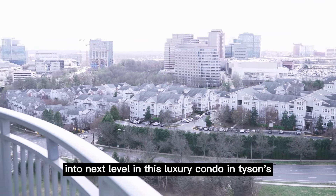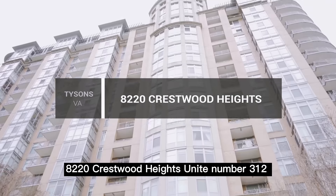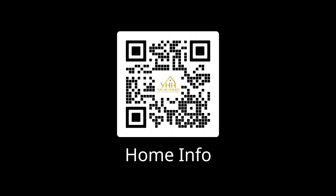Bring your life to the next level in this luxury condo in Tysons — 8020 Crestwood Heights, unit number 1812. Thank you for watching!